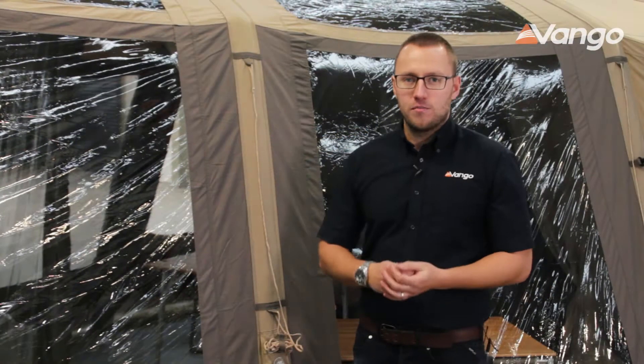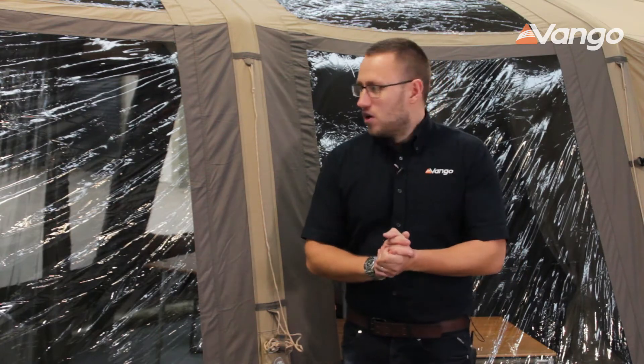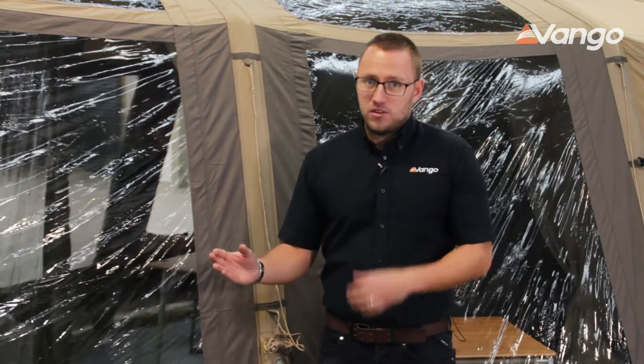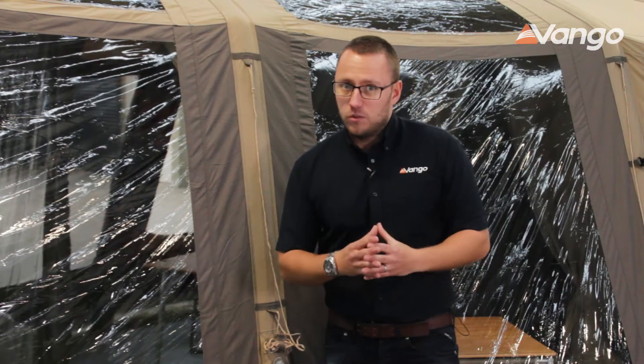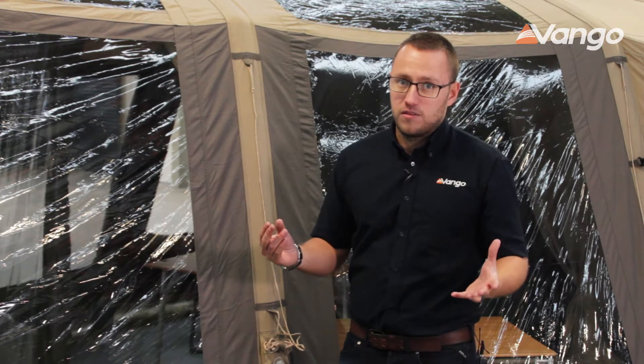Hi, it's Matt and we're going to have a look at a few different materials in the Bangor range: poly cotton and polyester. Firstly, poly cotton — it's a mixture of polyester fibers and cotton fibers, giving you the benefits of each. We use a blend of 65% cotton and 35% polyester for this material.